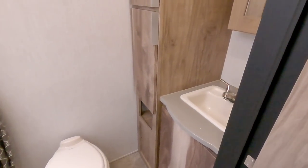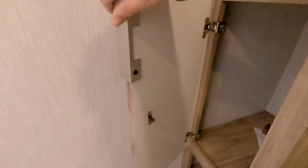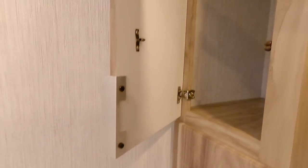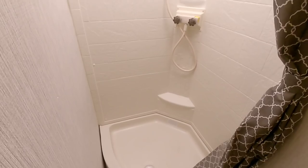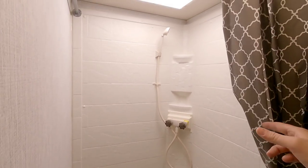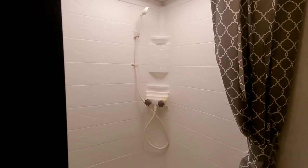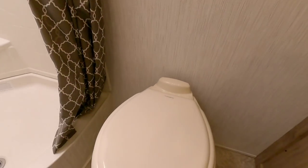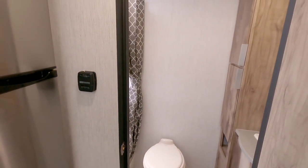Taking a look into the bathroom area: you have a nice vanity sink with mirror and medicine cabinet, plus storage for towels and toiletries. There's a nice corner shower that is actually much larger than I expected, complete with a shower curtain. Ceiling height is good — you could probably be upwards of 6'3" and comfortably fit in there. And it has a porcelain foot flush toilet, which I wasn't expecting — very nice.